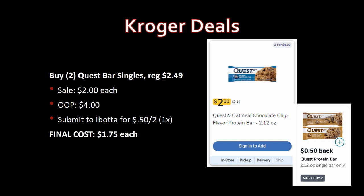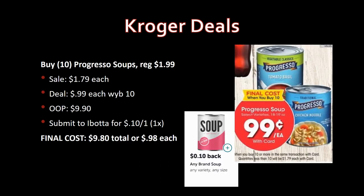Progresso soups this week are just 99 cents when you buy 10 — normally priced $1.99 each, so 50% savings. I highly recommend stocking up on canned goods. I don't want to get into politics, but I predict we're going to see some issues with our food supply chain over the next couple of months. Worst case, you stocked up and nothing happens and you just eat it. I'm going to grab 10 — out of pocket $9.90.